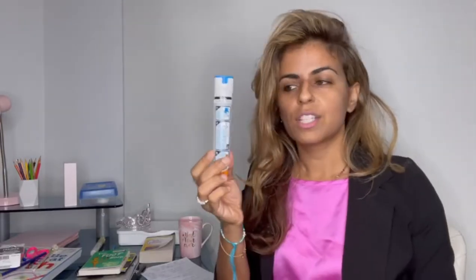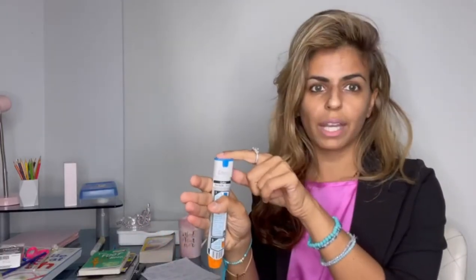EpiPen refers to the specific brand EpiPen — we call it epinephrine auto-injector because it covers all sorts of devices. I have three here to show you. Dosing is based on the patient's weight. This first one is just a trainer. When you're going to use it, it's pretty straightforward — there is a safety cap here, and you're going to pull that safety cap off and inject into your lateral thigh.